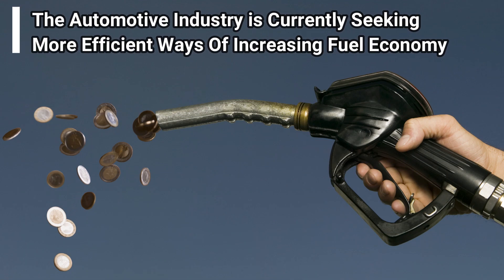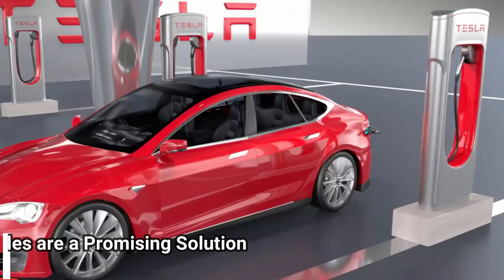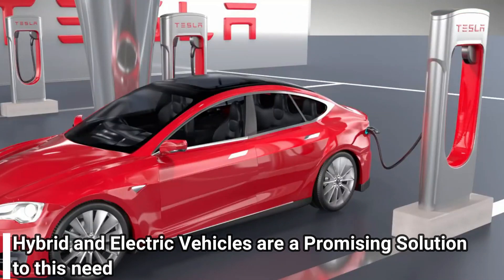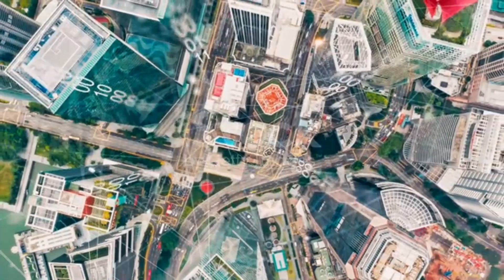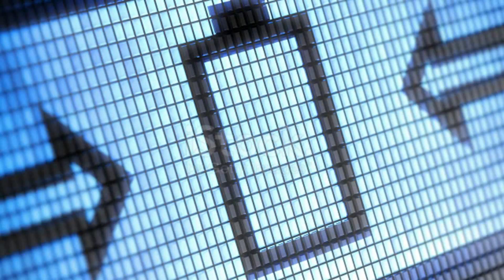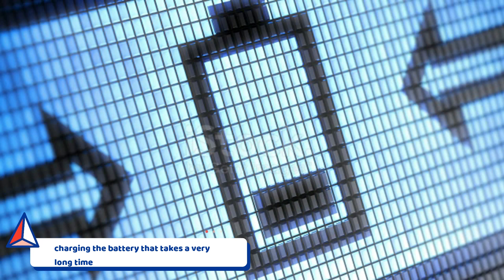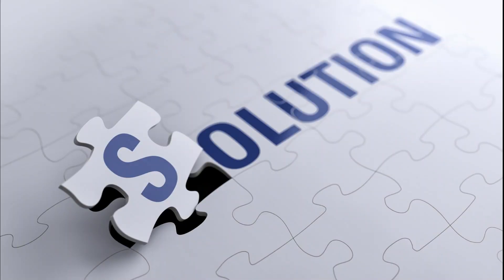The automotive industry is currently seeking more efficient ways of increasing fuel economy. Hybrid and electric vehicles are a promising solution. The automotive industry is combining both electric and fuel vehicles as future vehicles. In some developed countries, electric vehicles have begun to operate as an alternative solution because they are very efficient and without any harmful emissions. However, electric vehicles have constraints in charging the battery, which takes a very long time.